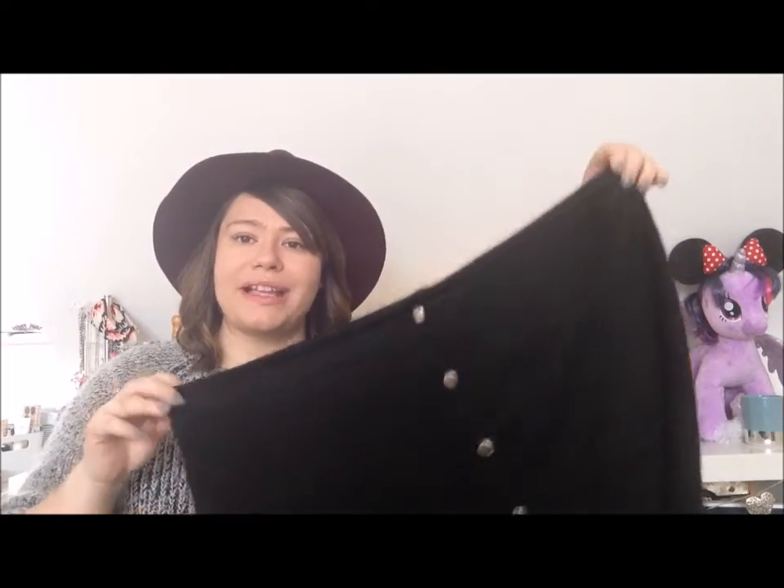It's super soft and looks amazing with tights, but it's also long enough that I could reuse it in the summer with some flip-flops and sandals. Definitely a really nice piece.